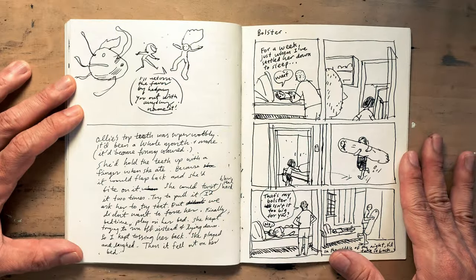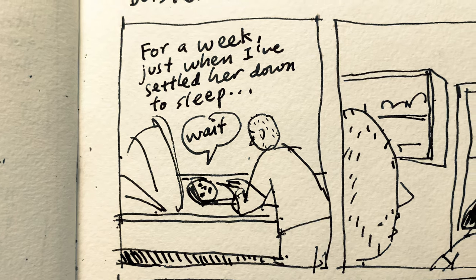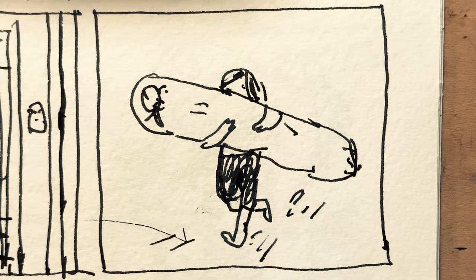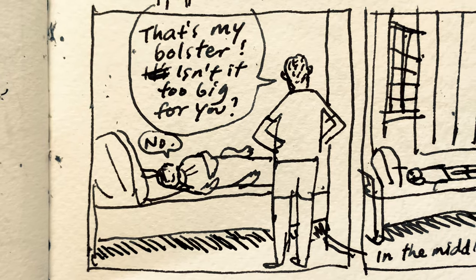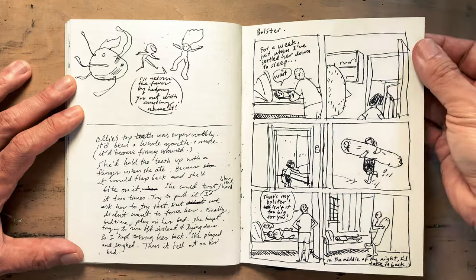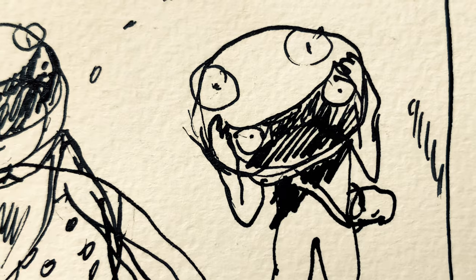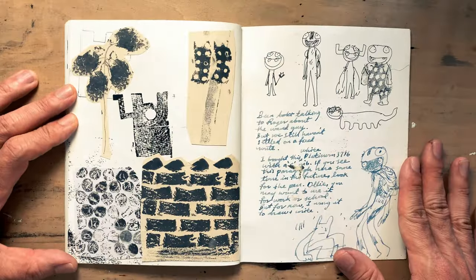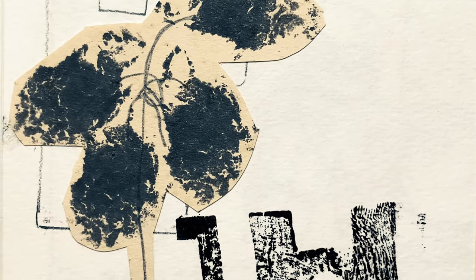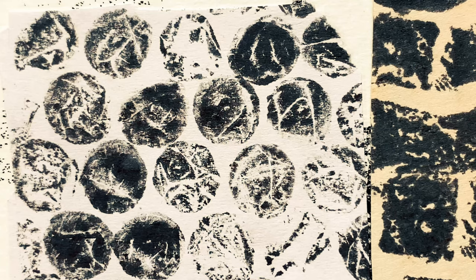A very quick and loose comic of when my daughter kept taking my bolster to her bed every night, and then after she slept I'd take it back. Planning a story that I've still yet to draw out. I was experimenting with printmaking using Play-Doh or plasticine, and other things like bubble wrap. Just playing around.